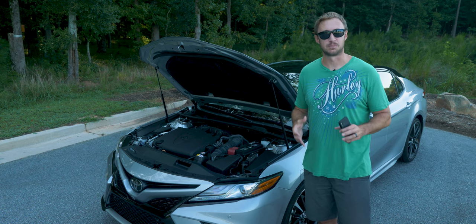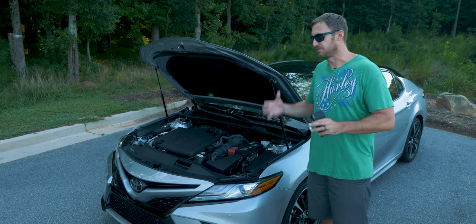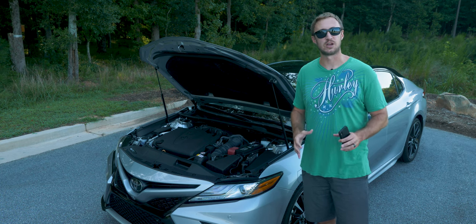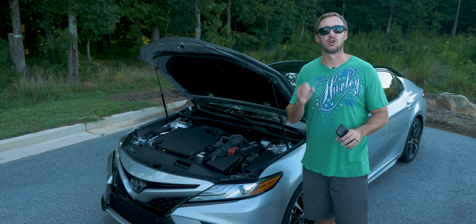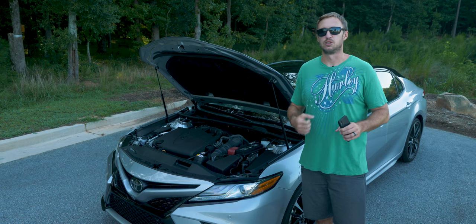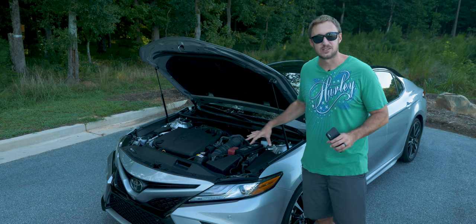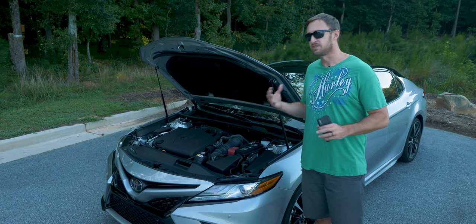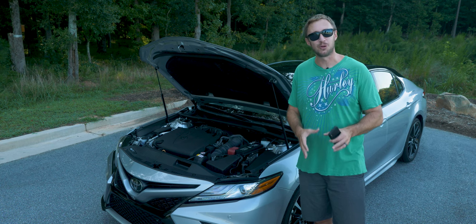The power's always there. If you drop the hammer on this thing in traffic, it is hysterical how you can make the other cars around you disappear. People don't expect it — they see a Camry, albeit one with a fancy roof and a red interior, but they still see a Camry, and the next thing you know you're gone. This engine is crazy and I love the fact that Toyota put it in this car with this styling.